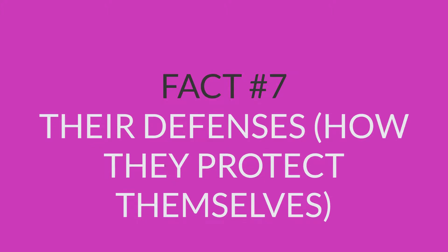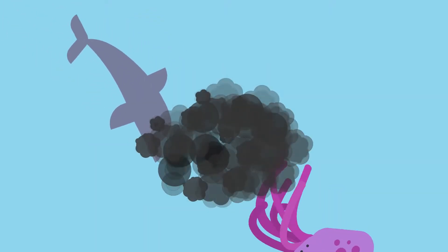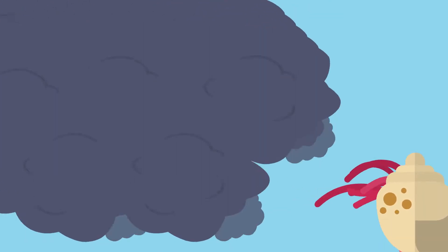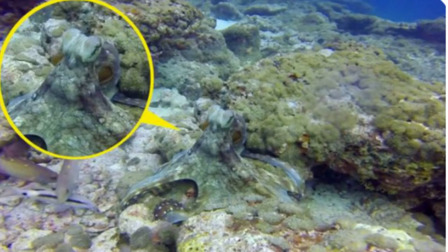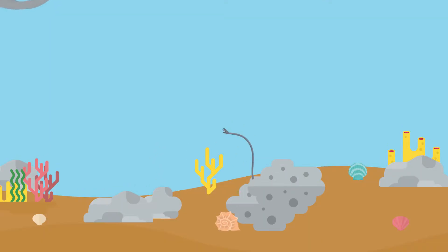Fact number 7: their defense — how they protect themselves. When threatened, they shoot an inky fluid from their body, which makes the water dark and murky, helping them hide. They can also change their color and texture to blend in with their surroundings. And if a limb gets caught, they simply leave it behind — don't worry, it grows back and works perfectly.